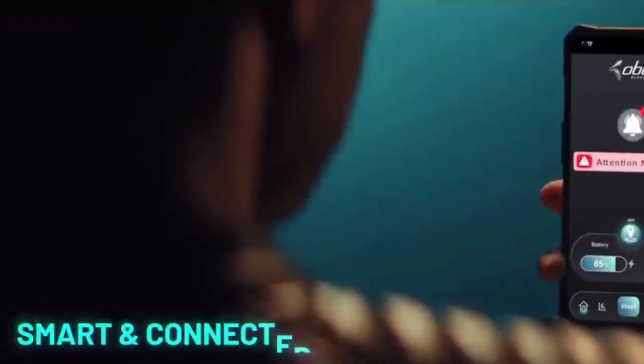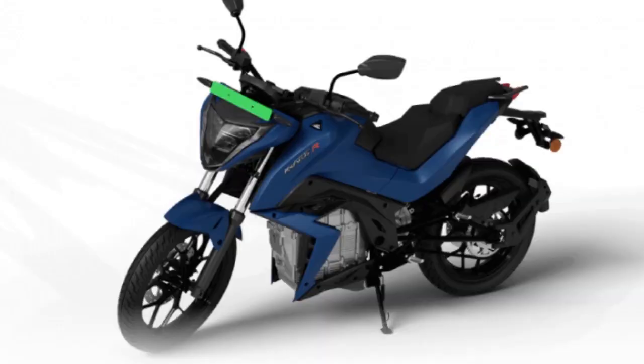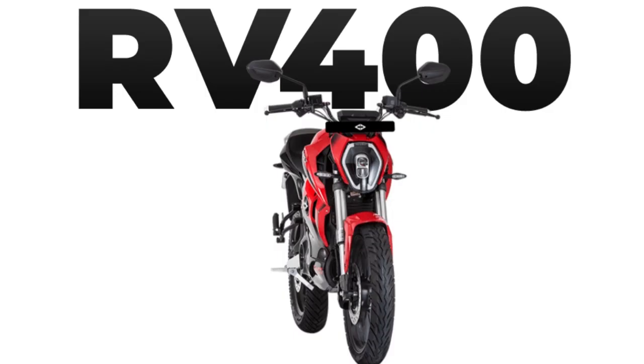So, here we have a specification-based comparison of the Revolt RV 400 vs. Obin Roar vs. Torque Krata's electric motorcycles.